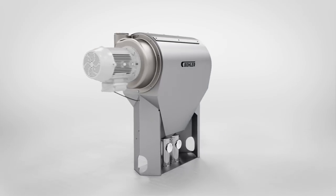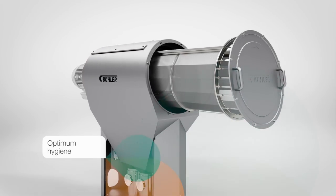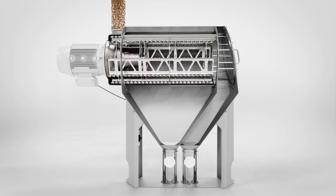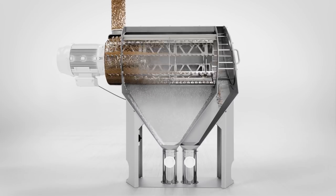The direct drive and the one-sided bearing of the rotor provide excellent access to the sieve in the rotor for frequent checks and cleaning operations. The simple yet highly effective design guarantees smooth product flow and simplified cleaning.